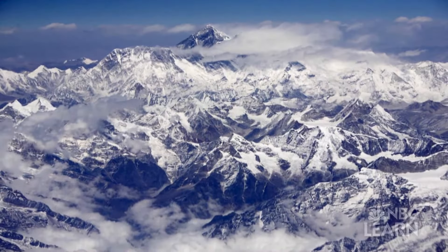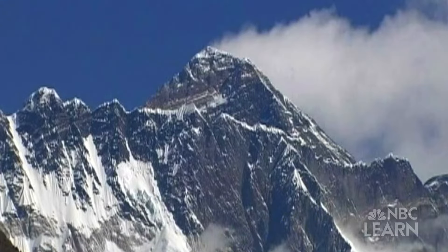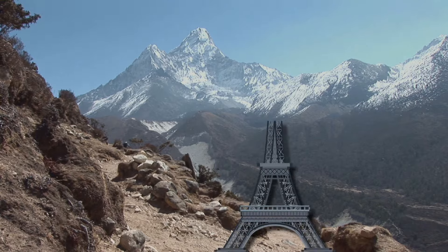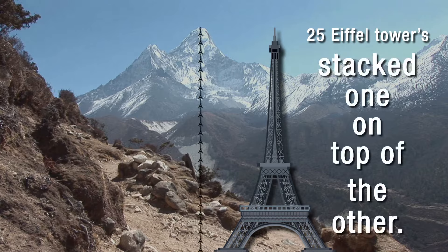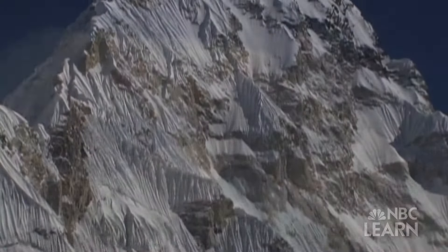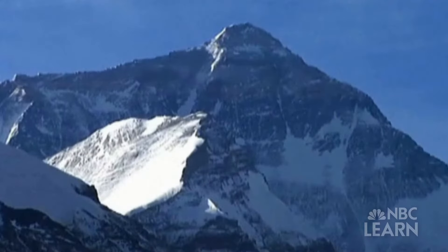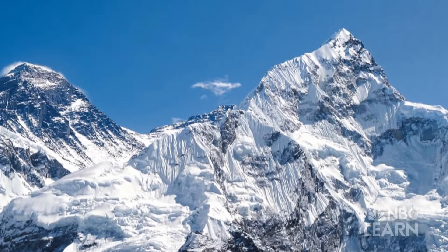At 8,848 meters above sea level, Mount Everest is the tallest peak in the world. That's almost 9 kilometers high, or nearly 25 Eiffel Towers stacked one on top of the other. Because it extends into the coldest regions of Earth's troposphere, it's no surprise that Mount Everest also has one of the harshest climates in the world.